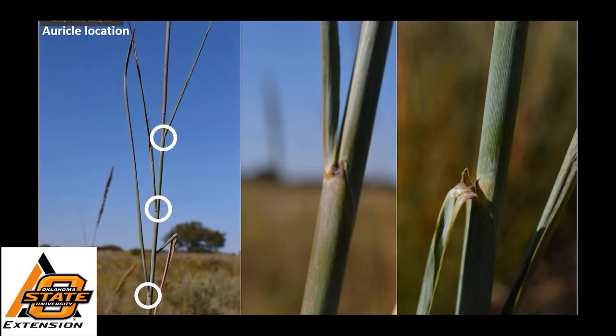The next feature you might use to identify this grass, if you did not have an inflorescence, would be an auricle. The place that you're going to find this structure is where the leaf blade meets the main culm. A lot of people will call them rabbit ears. If you pull that leaf blade back, you can see where this structure would be.